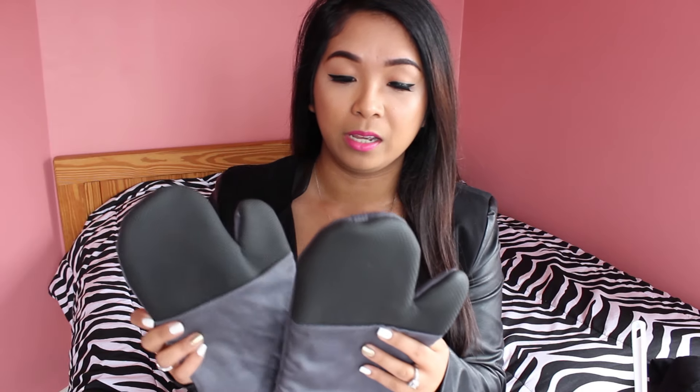Next are these oven mitts. I purchased a pair of oven mitts before from Dollar Tree. I really like these ones because they have the grips on the top. I thought that was a really good deal because if you were to see this at Walmart, it would probably be like $3 each for this type of oven mitt.